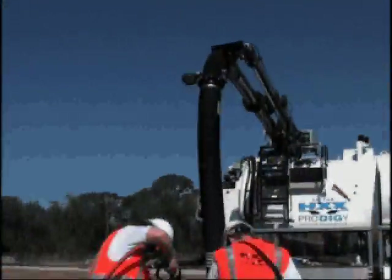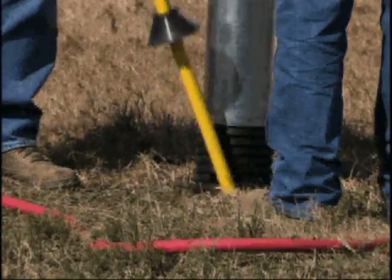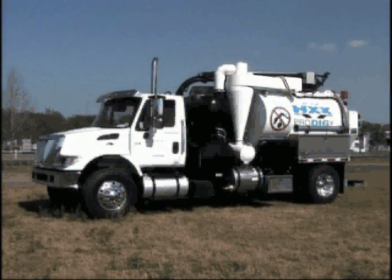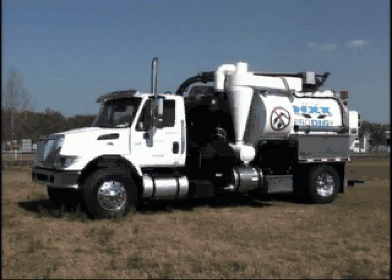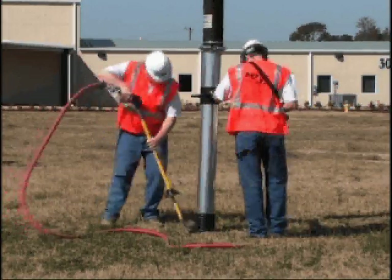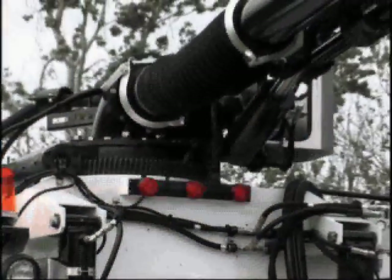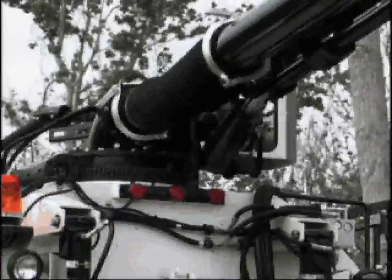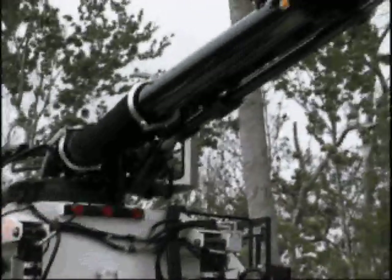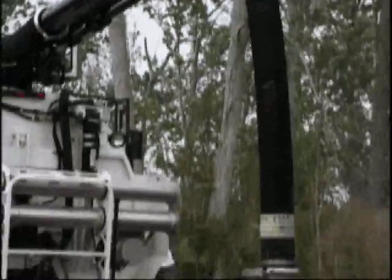Once the soil is cut into chunks or loosened, it needs to be removed from the excavation site by a vacuum source. The HXX Prodigy features a positive displacement blower driven by the chassis engine. The 6-inch air system coupled with the 3200 CFM on the blower allow for significant material conveyance velocity in potholing applications. The simplified air flow path was designed to maximize pickup and filtration effectiveness while minimizing material passing through the vacuum source, which can cause premature wear and expensive repairs.